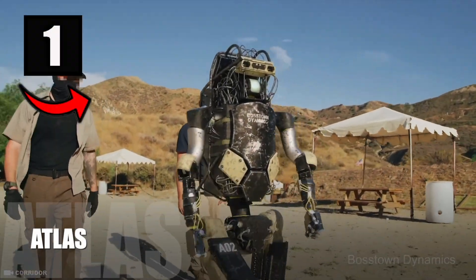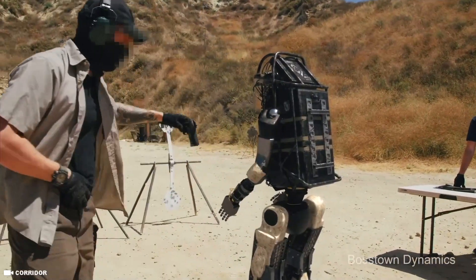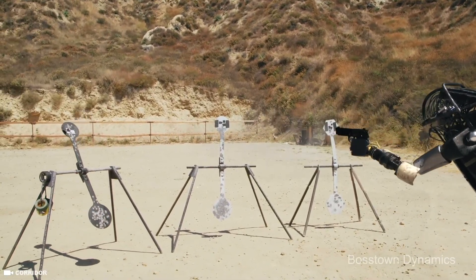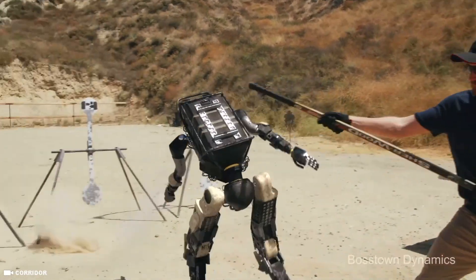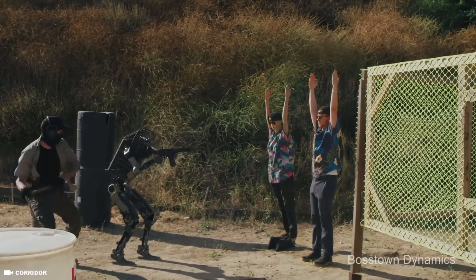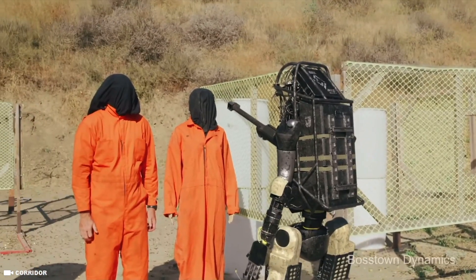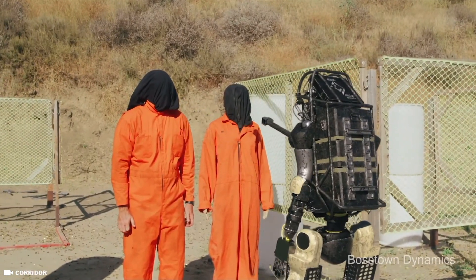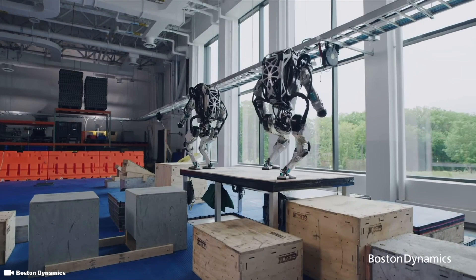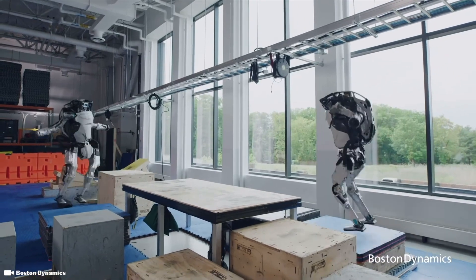And number 1 on this list is Atlas. Another robot developed by Boston Dynamics, Atlas is intended to aid emergency services in search and rescue operations, perform tasks such as shutting off valves, opening doors, and operating powered equipment in environments where humans could not survive. The military is interested in Atlas because this humanoid robot can go places humans can't and can be used in rescue missions. Though the robot has yet to be utilized by the military, and much of what we've seen from Atlas is mainly parkour, dancing, and backflips. Price tag: $150,000.